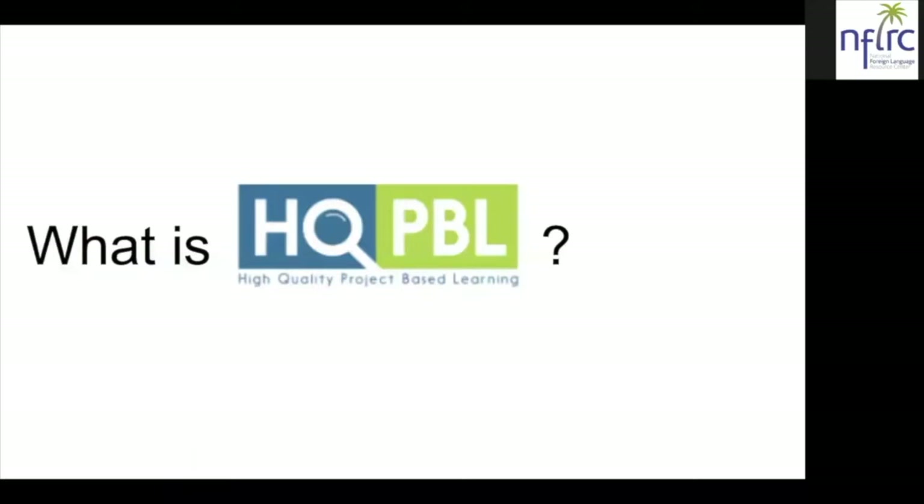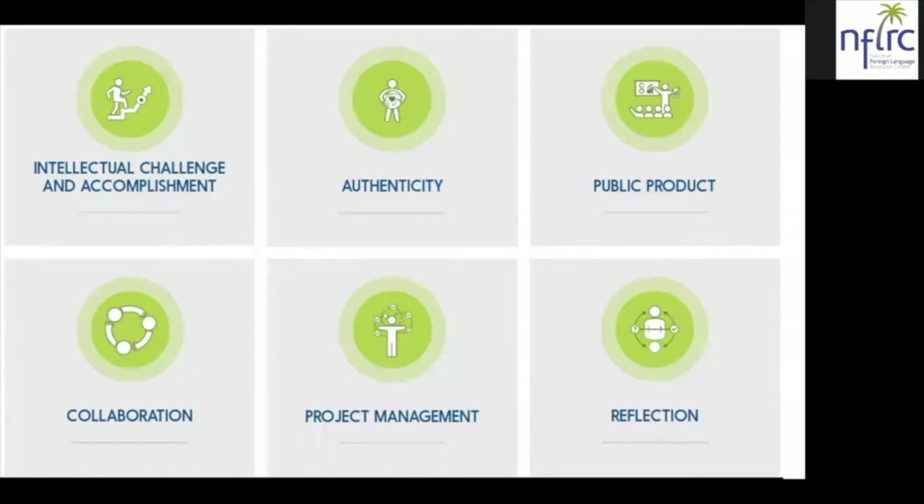The first criterion is intellectual challenge and accomplishment, meaning that throughout the course of the project-based language learning experience, students learn deeply, think critically, and strive for excellence. The second criterion is authenticity, meaning that the students work on projects that are meaningful and relevant to their culture, their lives, and their future.